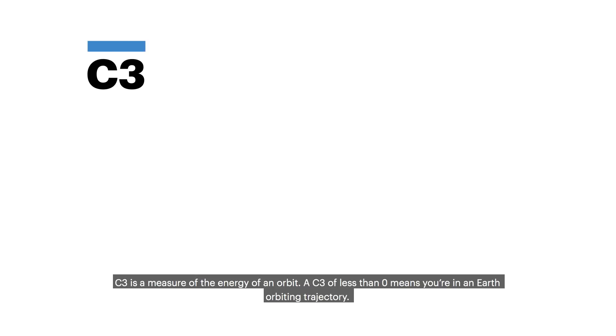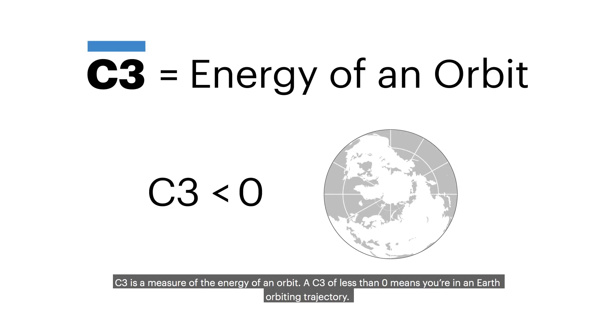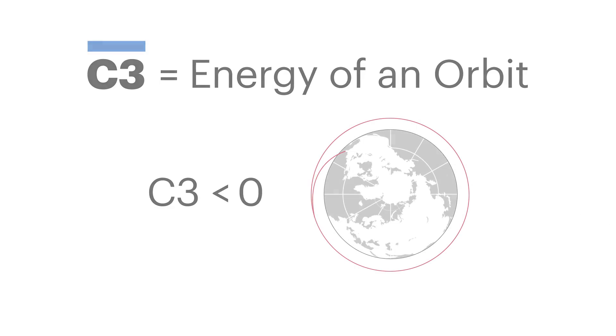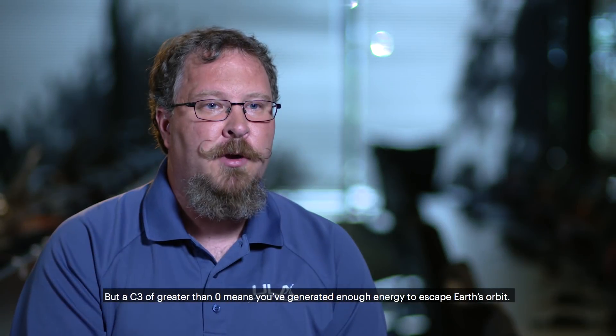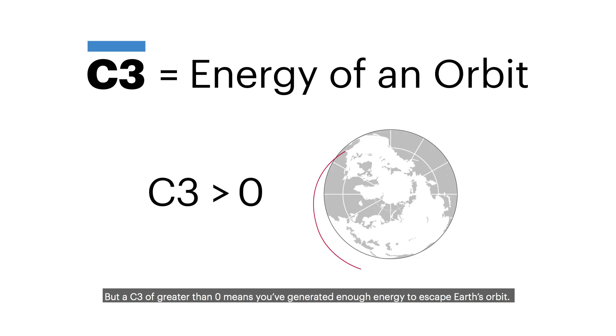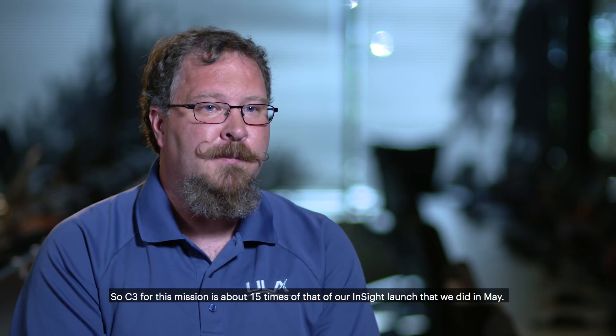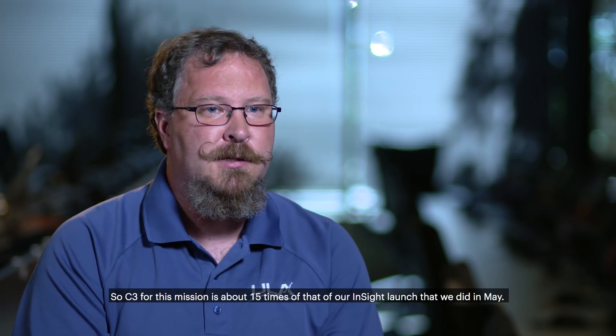C3 is a measure of the energy of an orbit. A C3 of less than zero means you're in an Earth-orbiting trajectory. A C3 greater than zero means you've generated enough energy to escape Earth's orbit. The C3 for this mission is about 15 times that of our InSight launch that we did in May.